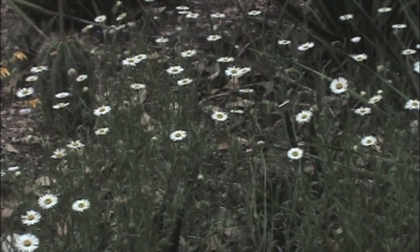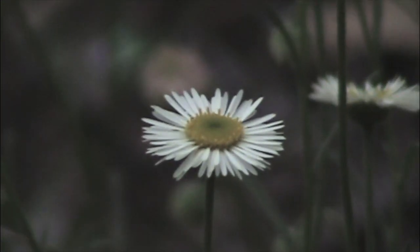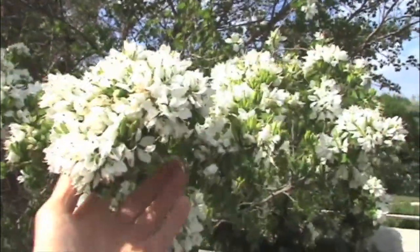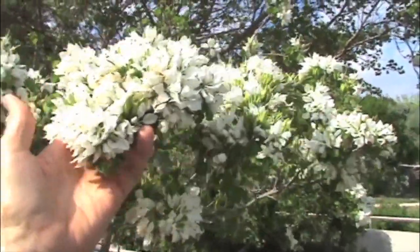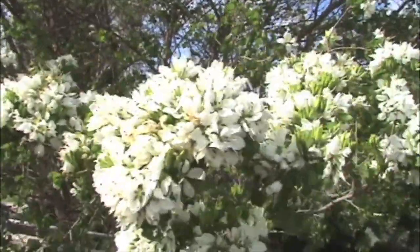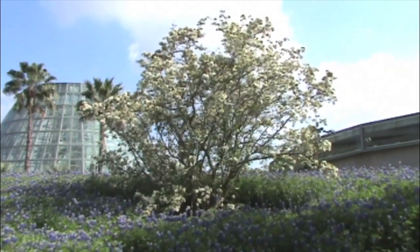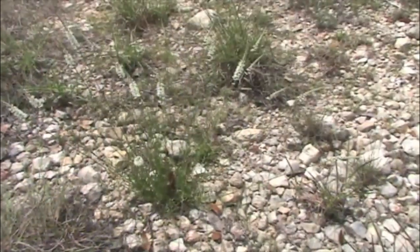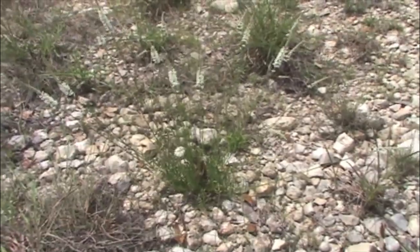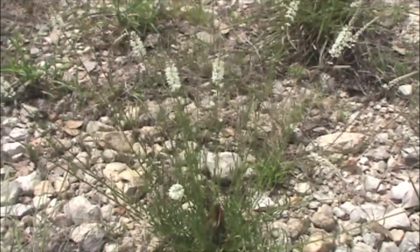This is Prairie Fleabane, Erigeron modestus, a wildflower I featured in one of my winter videos because of the winter foliage rosettes. And absolutely packed with flowers is this Anacahuita orchid tree, Bauhinia lunarioides. This is a rare tree native to the Hill Country that's quite commonly cultivated now. And here's a specimen in the San Antonio Botanic Garden in a patch of bluebonnets. This is White Milkwort, Polygala alba. The deer don't seem to bother this plant, and it grows in very inhospitable rocky areas.